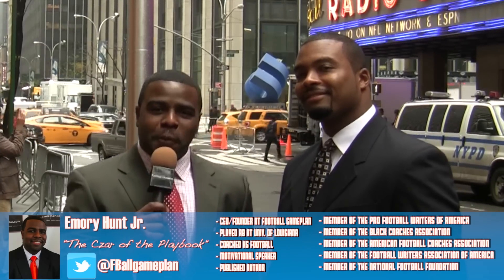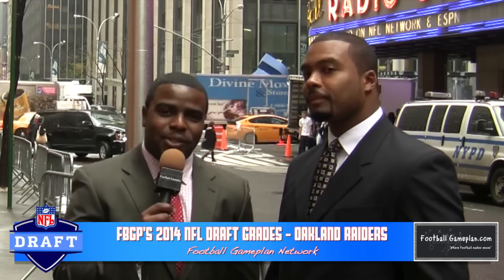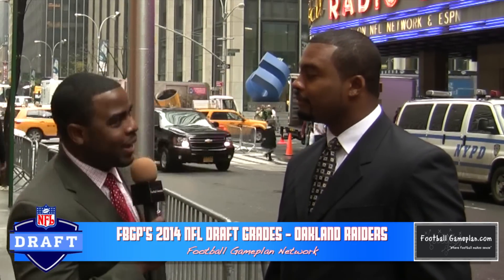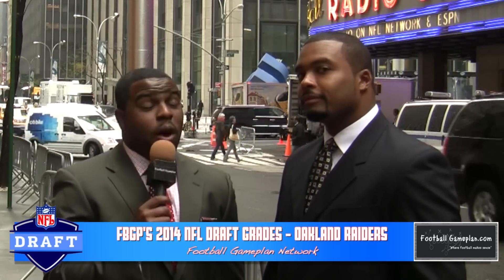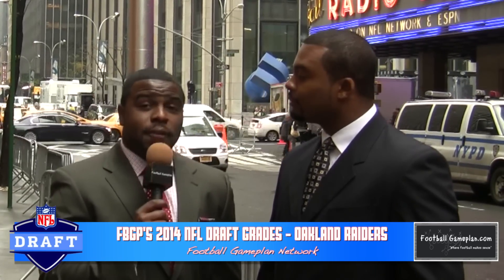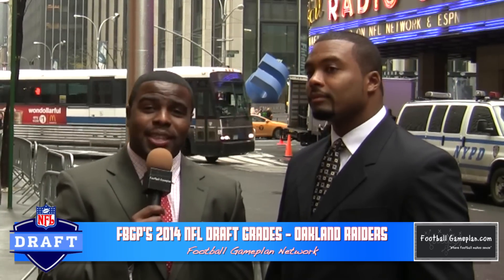Welcome to footballgameplan.com where football makes sense. I'm Emory Hunt, the czar of the playbook, joined here by our senior draft analyst Chris James. Now that the 2014 NFL draft is complete, we're going to take a look back and hand out some draft grades. We're going to take a look at the Oakland Raiders, who owned the fifth selection in the first round. Let's take a look at how well the Oakland Raiders did this past May.